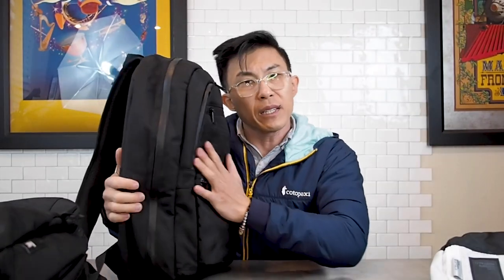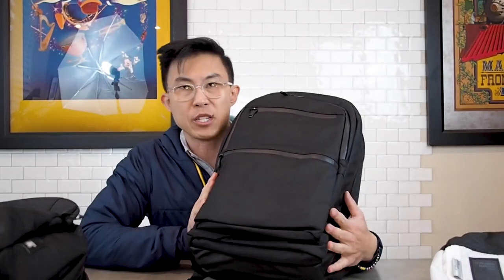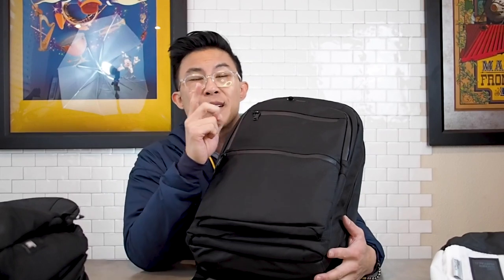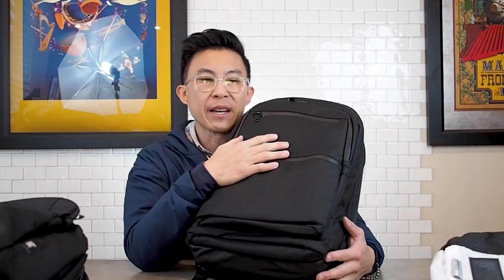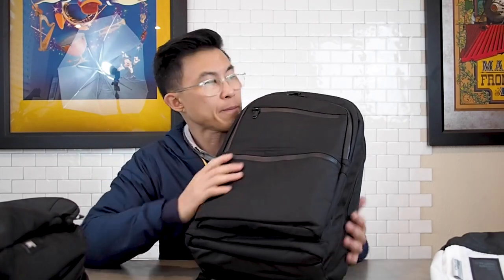Aesthetically, it looks pretty good — it's pretty plain, nothing earth-shattering. No one's going to compliment you on this thing or say, 'Hey, where'd you get that bag?' Some of my bags people do say that for, like my Alchemy Equipment 222. So you're not going to get any style points with this thing. It's pretty utilitarian, and that's okay — it's $50. Remember we're talking 50 bucks.